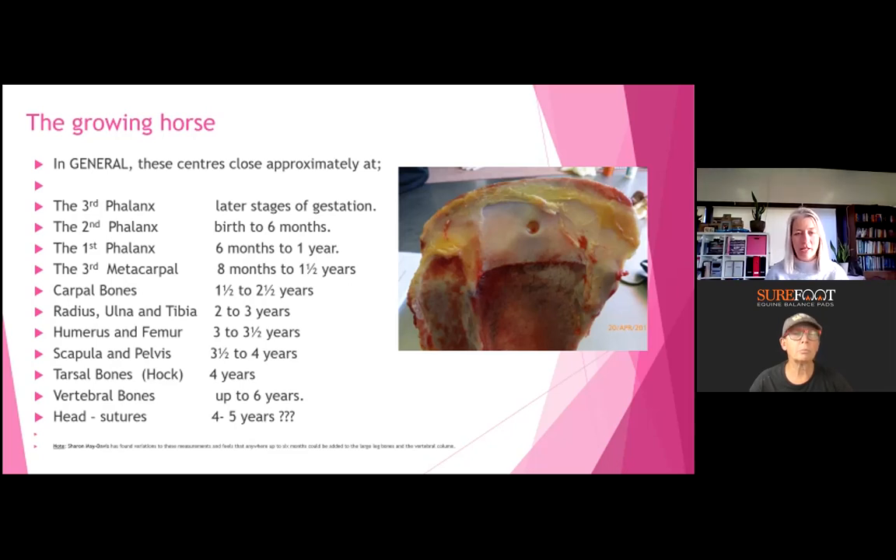I think sending horses away to be broken in for three to six weeks is a mistake — it takes as long as it takes, and the longer it takes probably the better for your horse if you can tailor it to your horse individually.